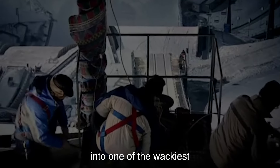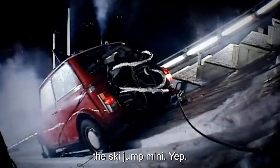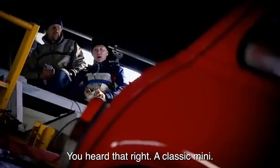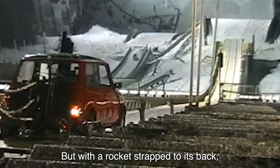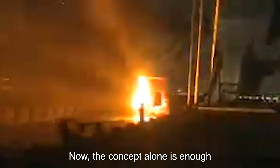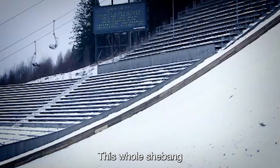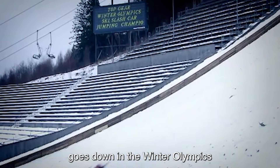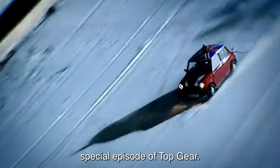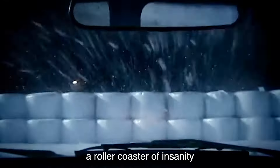So there you have it, folks — the Rover James, a testament to the boundless creativity and perhaps questionable sanity of Clarkson, Hammond and May. It may not have been the most practical or sensible creation, but it sure did leave an impression. Just don't ask us to navigate anywhere in it — we'd probably end up at the nearest bingo house. There's no bumper on the back. Just keep backing up. Ignore the noise. Pretend you can't hear that at all.